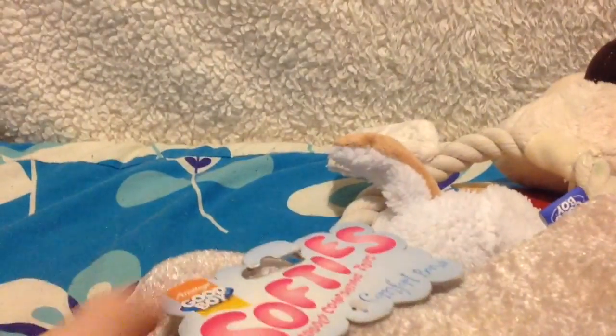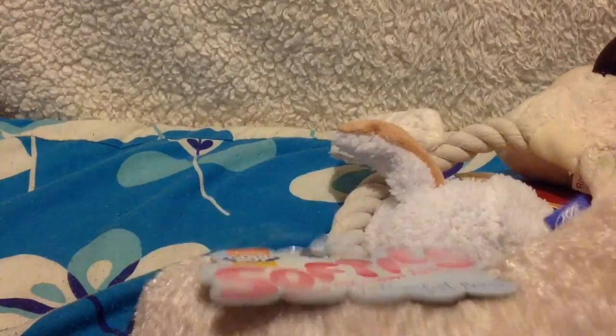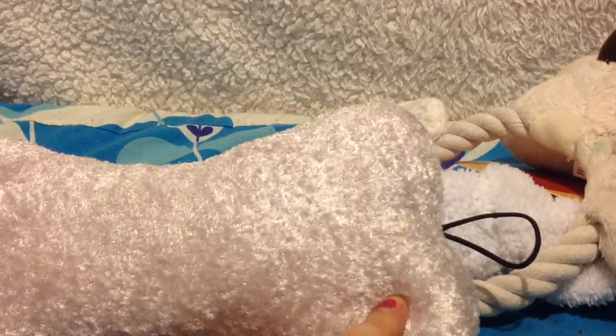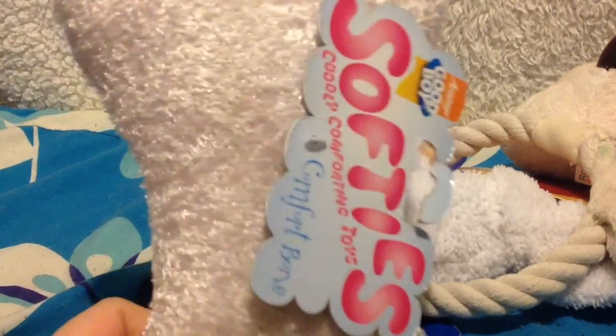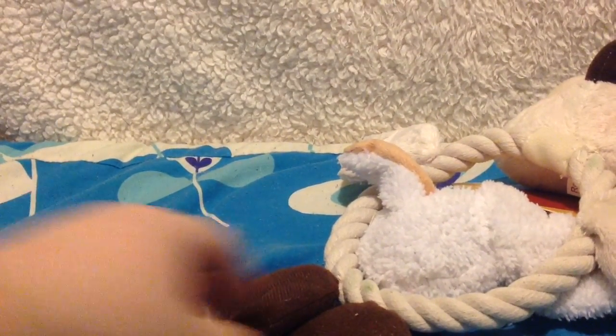Then I got this Good Boy Softies Comfort Bone. It's really soft - it's cuddly and comforting and it's got a squeak in the middle. I do cut the tags off because I think they're quite dangerous. My mother also threw out the little blue one that the dog had as a pup, so I'm getting him another similar one. I like to get similar toys because that's what they like.